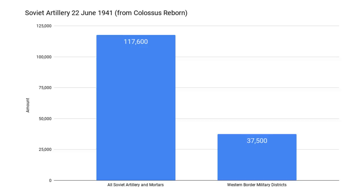The Soviets had 117,600 guns and mortars, and only 37,500 of these were at the front. Because of the lack of transport, Soviet artillery could not be deployed en masse and had to be deployed piecemeal. So just looking at the sheer number of artillery does not tell the full story.